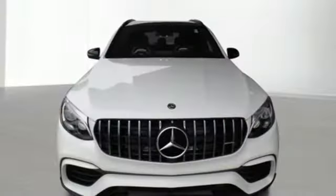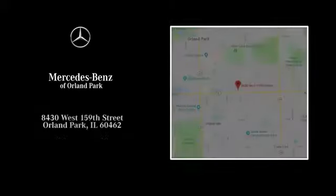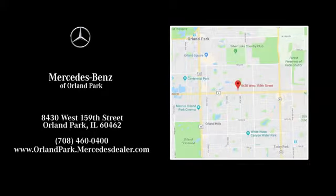High style, high performance Mercedes-Benz. Take it for a test drive today. Dream big with Mercedes-Benz of Orland Park. We're located at 8430 West 159th Street in Orland Park.